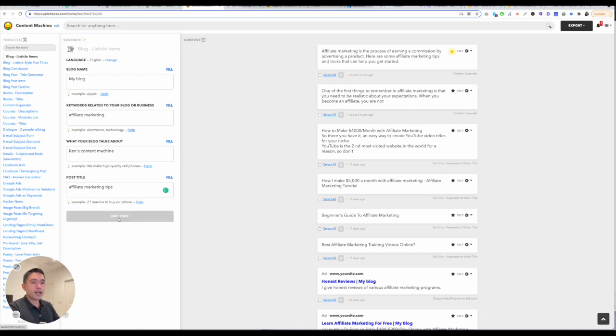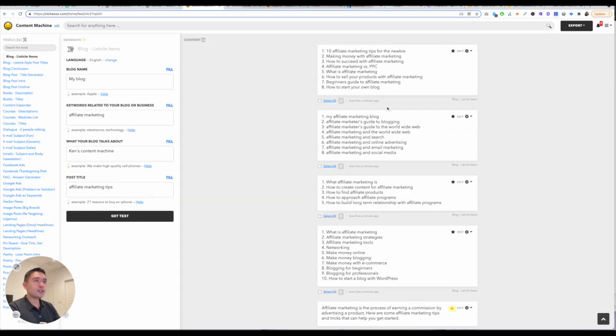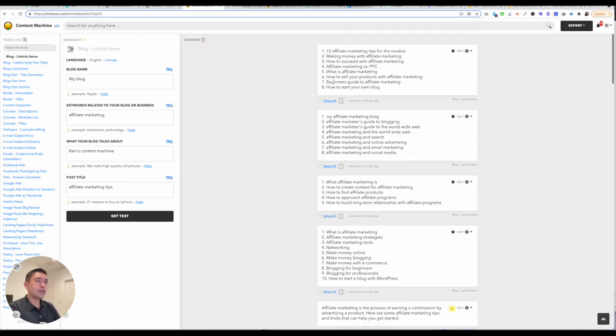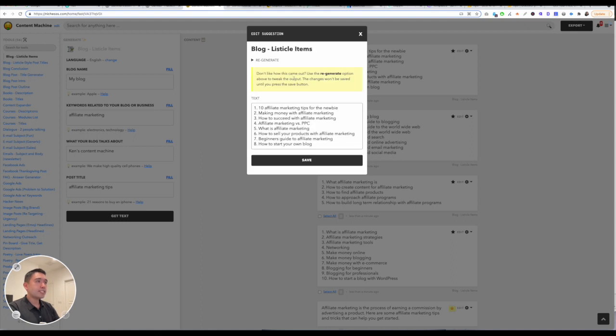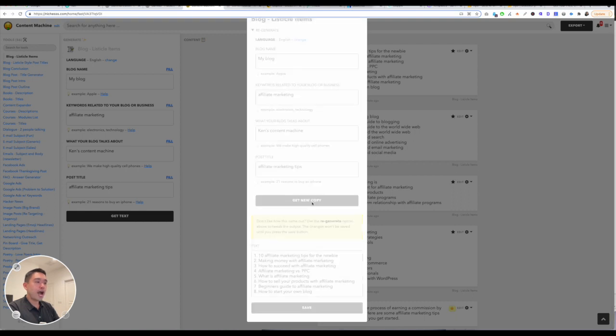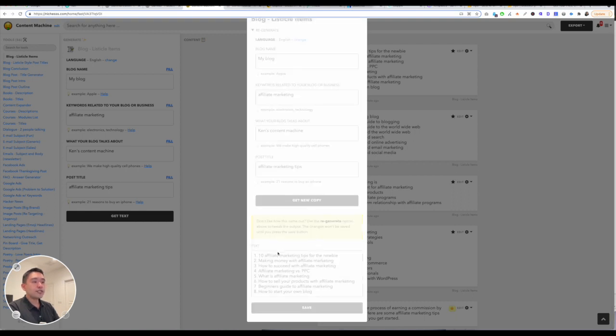If you click on Get Text and wait for it to generate, it will generate three different variations for listicle items. The generations are not too bad — it depends on what tool you use. If you click on edit, you can actually edit your variation, and then you can also click on regenerate and click on get new copy, and it will regenerate that specific variation.